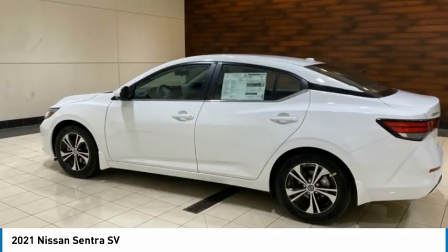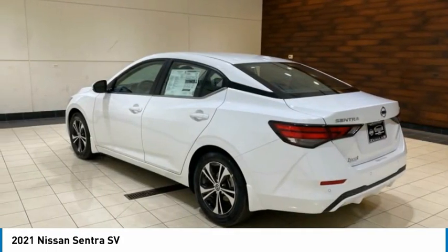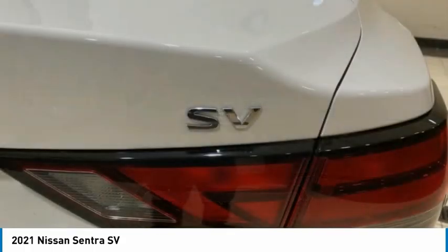Rear window defroster, security system, low tire pressure warning. A vehicle like this doesn't come along every day. Come in and get it before someone else does.